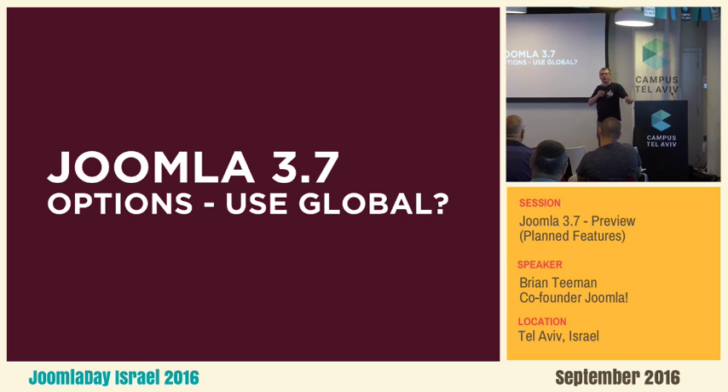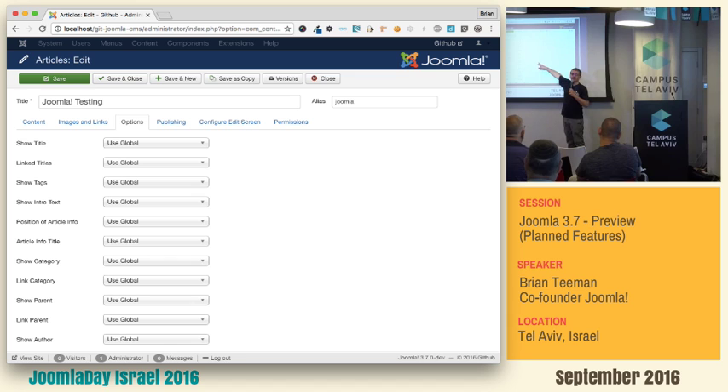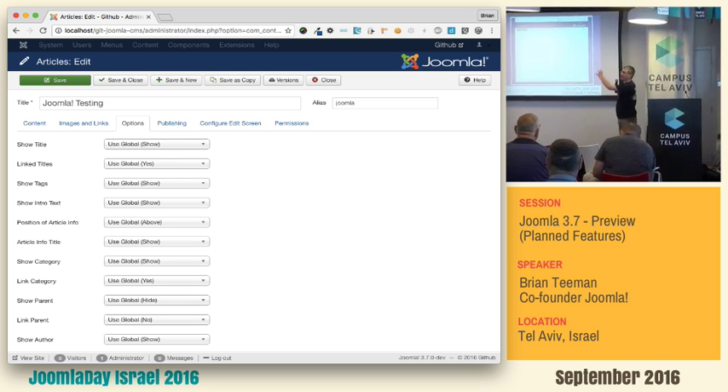Another thing that really annoys me — throughout Joomla we have options, and those options usually say 'use the global setting'. Now I don't know how good your memory is, but I cannot remember what 1,000 settings are that I've set as global. In Joomla 3.7 I don't need to remember, because it now shows me what the setting was — show, hide, display, 5, 4, whatever it is — it's going to show you there.